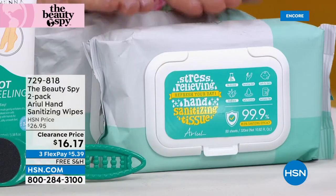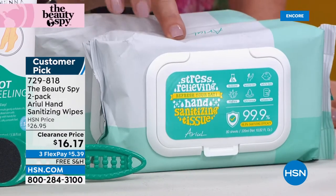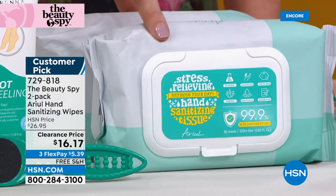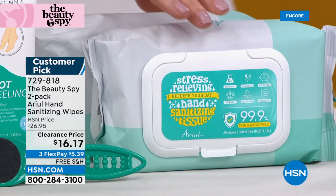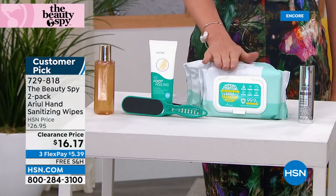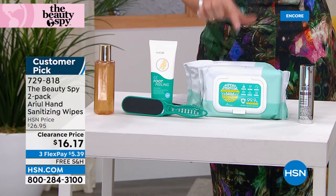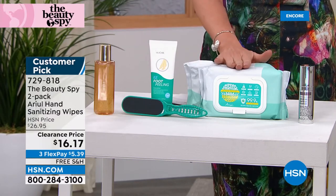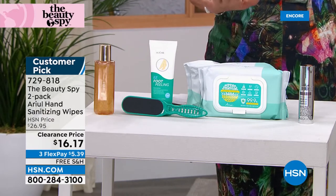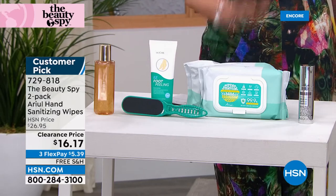Also, never this price — over $10 off. This is stress-relieving hand sanitizer tissues. These are big — you're getting two of these, and each one contains 80 wipes to truly sanitize. This last couple of years has shown us you really need to be sanitizing. Sanitizing without alcohol, almost 100% effective, but you're also getting hydrating aloe so you're not drying out your skin. $16 for 160 wipes is insane. So get those before they're gone.